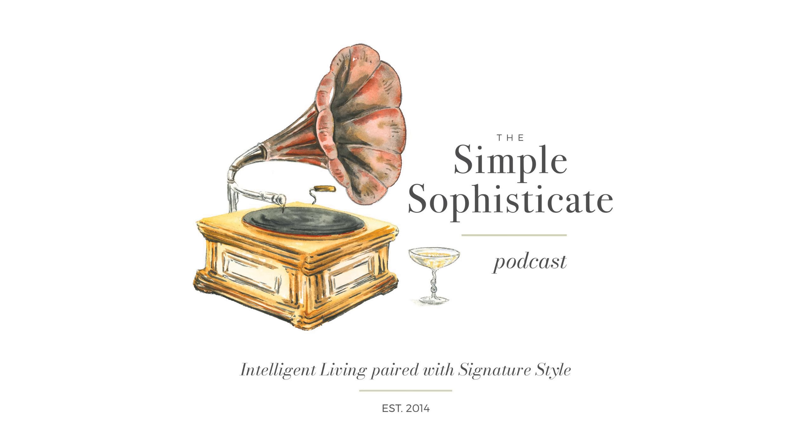Welcome to the 341st episode of the Simple Sophisticate. And welcome to fall. Since the last time we met, towards the end of September, we were just concluding the summer season, or the fall season for my listeners in the Southern Hemisphere. And now we find ourselves in a new season, and for me, it feels, when we transition into autumn, as though it's a cozying-in time. And so today's episode just seemed to be a good fit for this time of year.